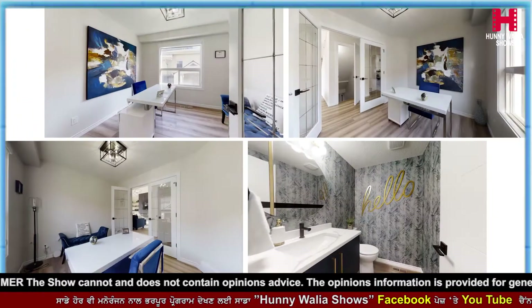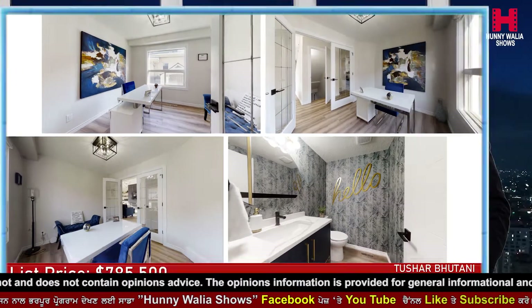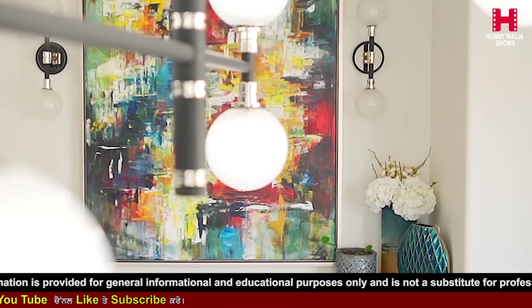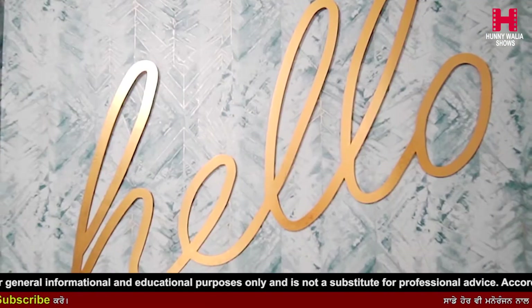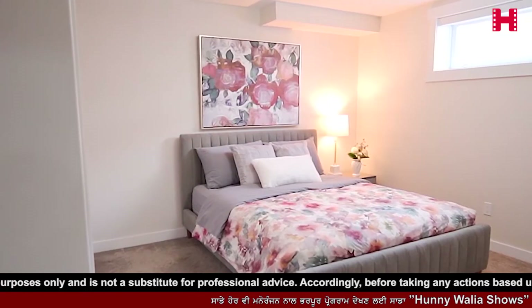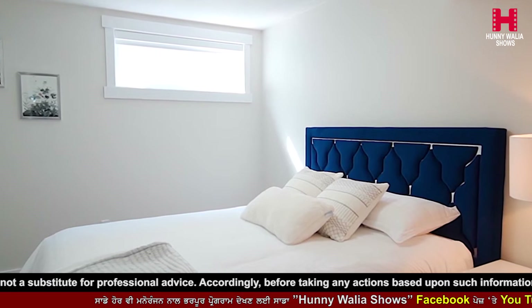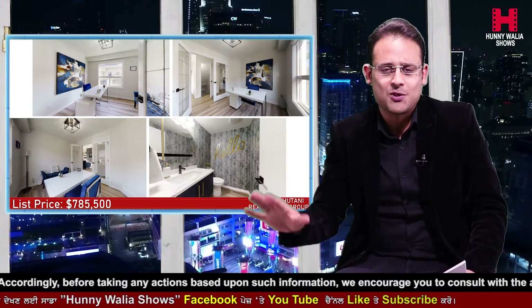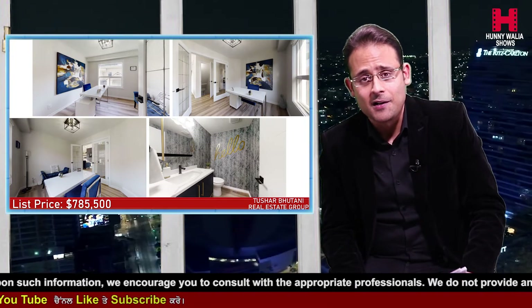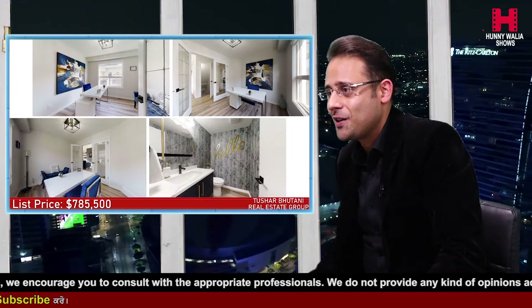Our second unique selling point is a main floor office. This is something everyone desires these days. A lot of clients say they're looking for an option to have an in-home office. Especially with the pandemic shifting work culture, working from home has become the norm. This home office has French doors with glass panels, upgraded light fixtures, and a big window for a lot of natural light.